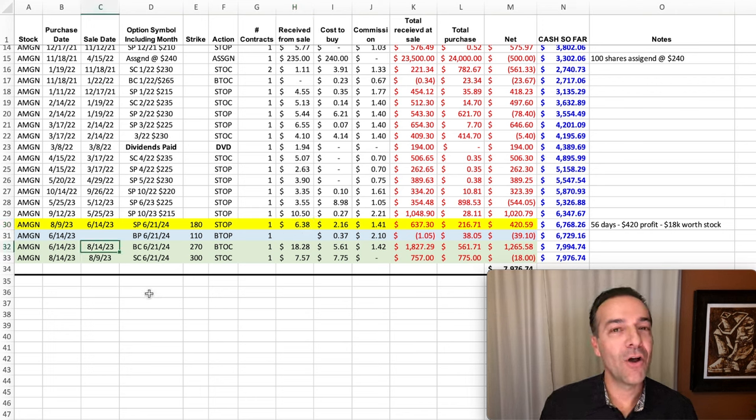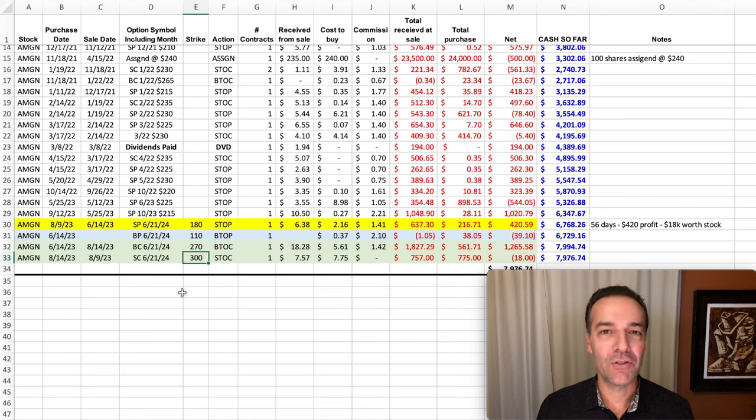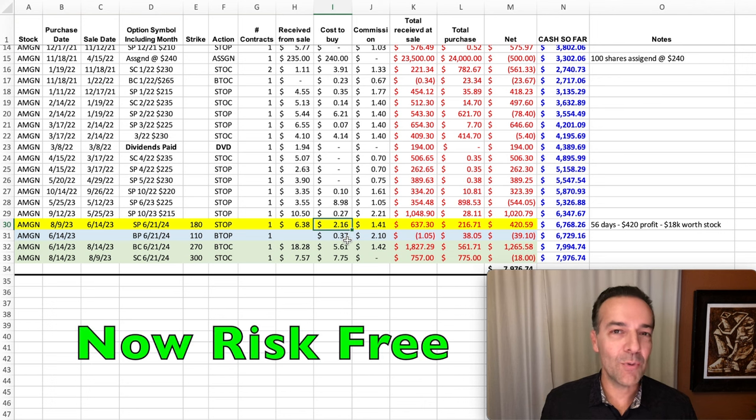About two months later, after Amgen had gone up almost 16%, I bought to close that put option I sold, and I paid for it by selling a call option against the long-term LEAPS call option I'd initially bought. I sold the $300 strike price call option that expired on that same day — June 2024. For that we were paid $7.57 per share, which more than paid for the cost of buying to close that put option at $2.16 per share. So our risk was off the table — we were no longer short the cash secured put option, and we had locked in a profit on that call option through the credit received by selling that $300 strike price call.